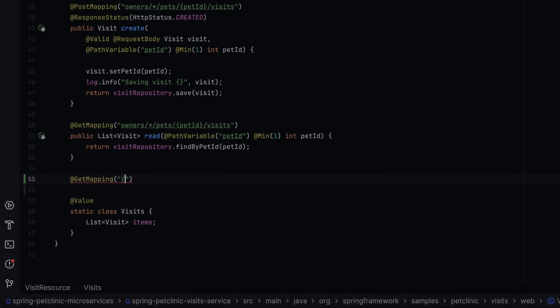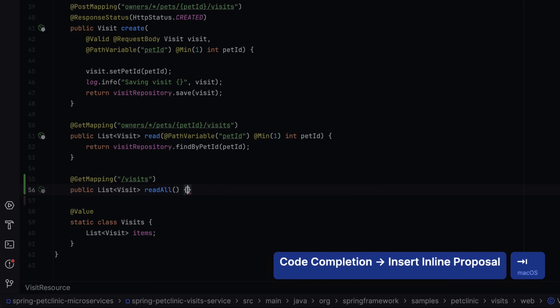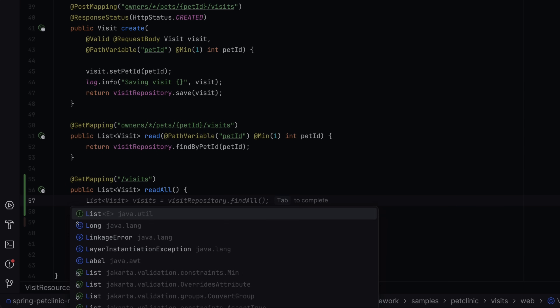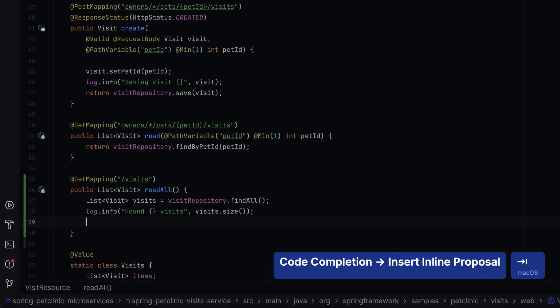For those of you using IntelliJ IDEA Ultimate or considering doing so, we are thrilled to introduce full-line code completion, which is available for Java and Kotlin by default and can be set for other languages. Powered by specialized language models trained for different languages and frameworks, this new feature provides suggestions to complete entire lines of code based on the context analysis of the current file. What's important is that these LLMs run locally without sending any code over the Internet.